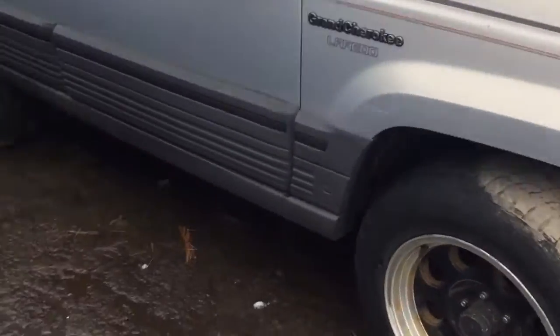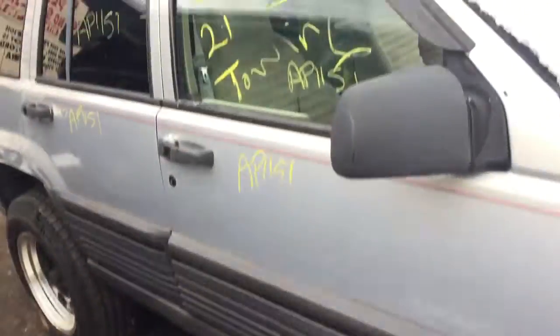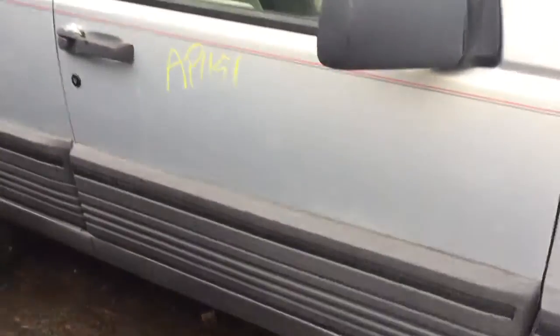Fender's scuffed up and rusting. Front door looks okay.